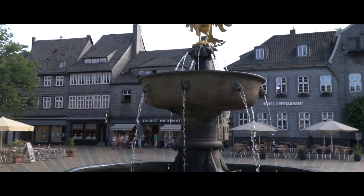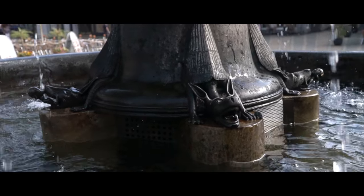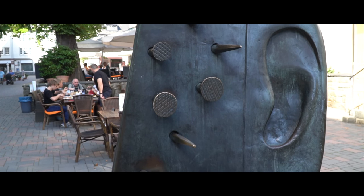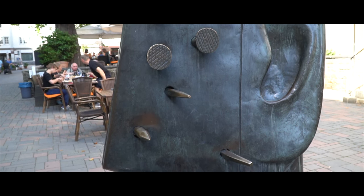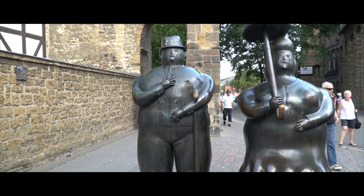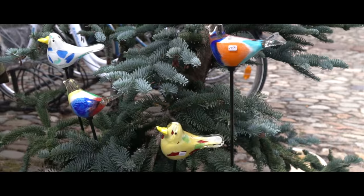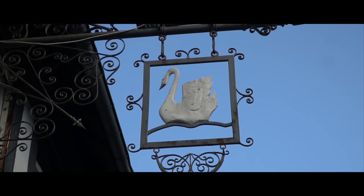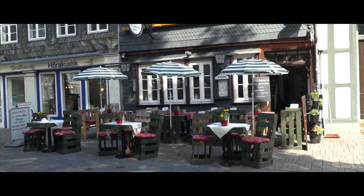We're lucky that Goslar survived the Second World War and ended up in West Germany, because it was maintained much better than many of the other towns in the Harz Mountains. I'd suggest taking a car tour through this area to see Goslar as well as the rest of this beautiful region, including the town of Quedlinburg just down the road a bit — another amazing bit of preserved history.